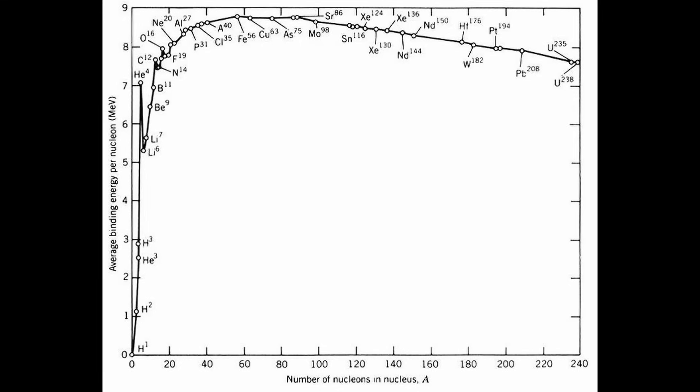The same calculation can be done for all of the elements, and the resultant binding energy per nucleon can be plotted on a graph to provide some amazing insights into nuclear energy. The information in this binding energy graph is a guide to the energy within the atomic nucleus.